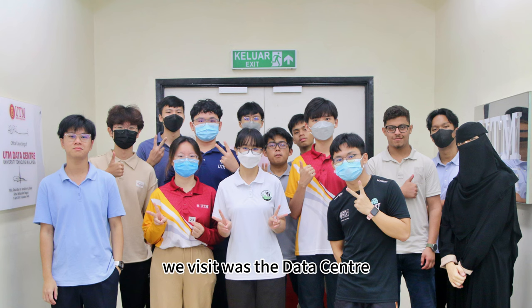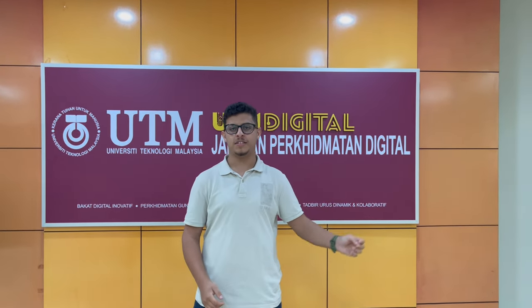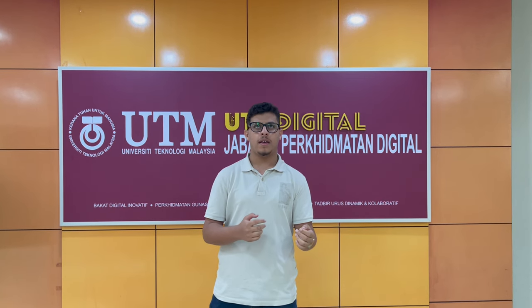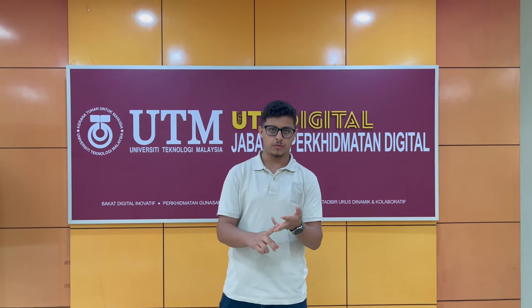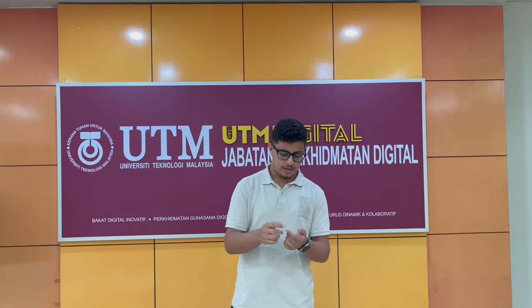The third place we visit was the data center, and it will be explained by our Mr. Ammar. Since we cannot film inside, I'll just talk about it briefly. The UTM data center has more than 400 servers and we could see some of them from the crisis room. The UTM servers are isolated, meaning they have two power supplies, two UPS systems, and two generators. They are also Tier 3 servers, which means they have 99.982% availability. They are certified by the American National Institute of Standards, and we could see that the air conditioners in the server room distribute air from below to push hot air above and to prevent leakages.